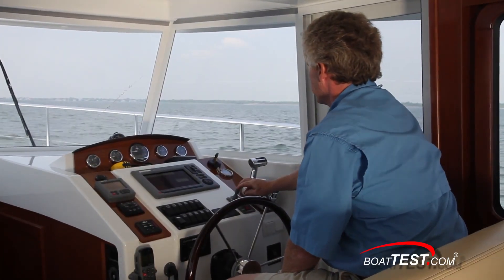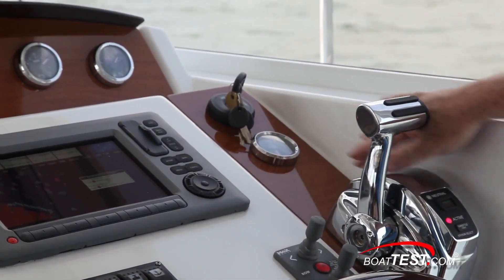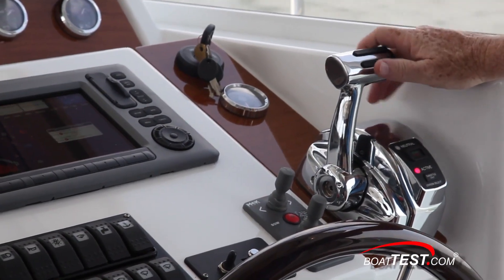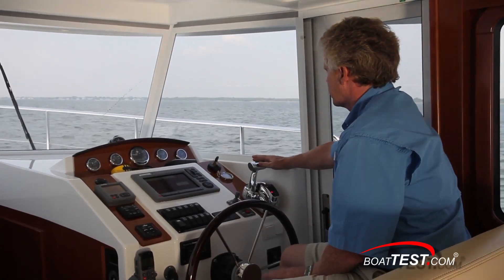Moving across, you've got bow and stern thrusters, and I always love to see a rudder indicator. The engine control is mounted on a roughly 30-degree angle, which isn't much of a problem. There's a nice hand rest just to the right of the control, so you can make incremental changes very easily. That's a comfortable feature.